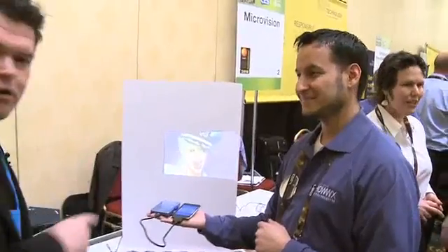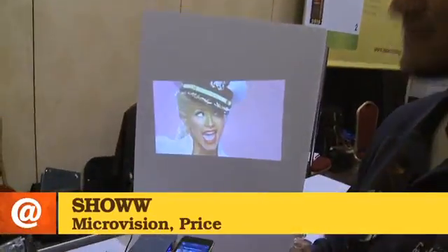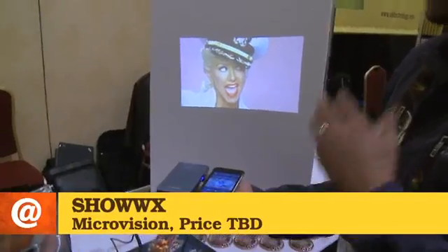I have found the technology of the future — except it's now a tiny little laser-powered projector in your hand. I'm going to meet Matthew here from Microvision. Check this out. This is called the ShowWX and it's a laser projector. Tell me about it.